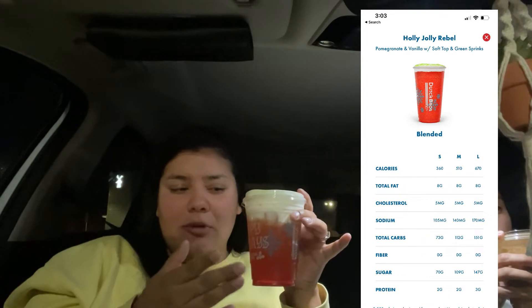I can't quite pinpoint the flavor in the Holly Jolly Rebel, but it's good. It tastes like the rebel on its own but with a little bit of pomegranate, and it tastes like cinnamon — just cinnamon. Chef's kiss. This is very good. Next time I would definitely get the Holly Jolly Rebel.